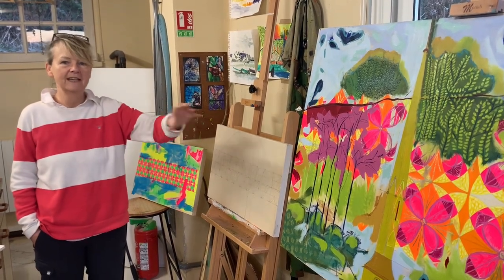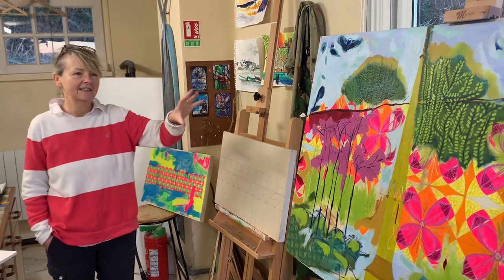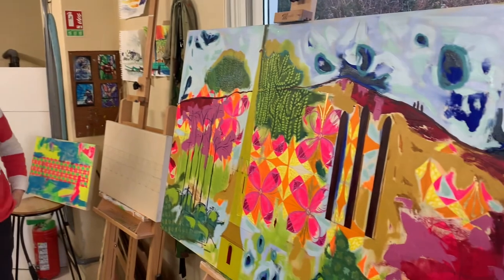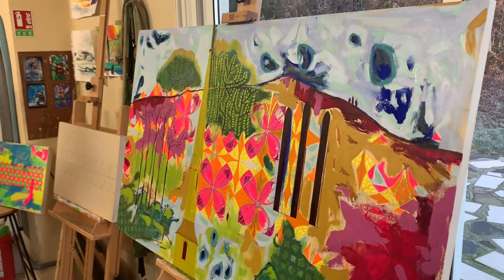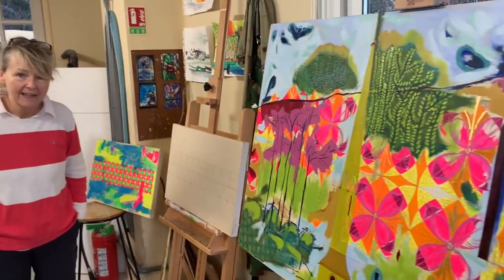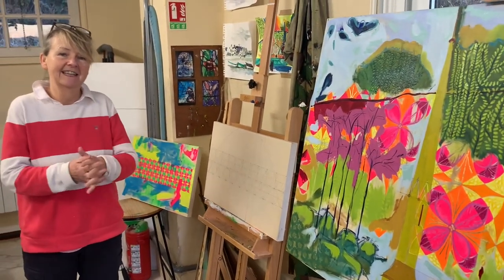This large one here was recently entered for the Royal Academy in London. Fingers crossed that I hear back from them. Even if not, I'm really pleased with it. So on that vein, let's take a look at what I've been doing next.